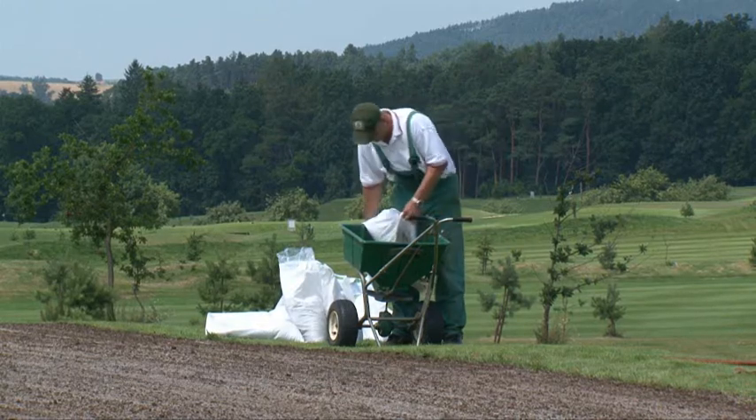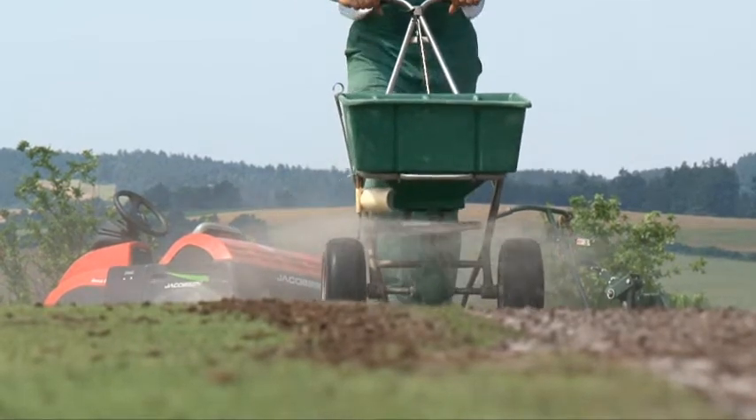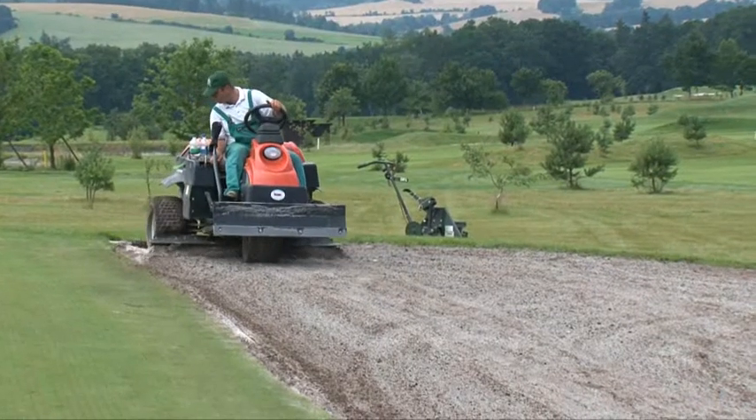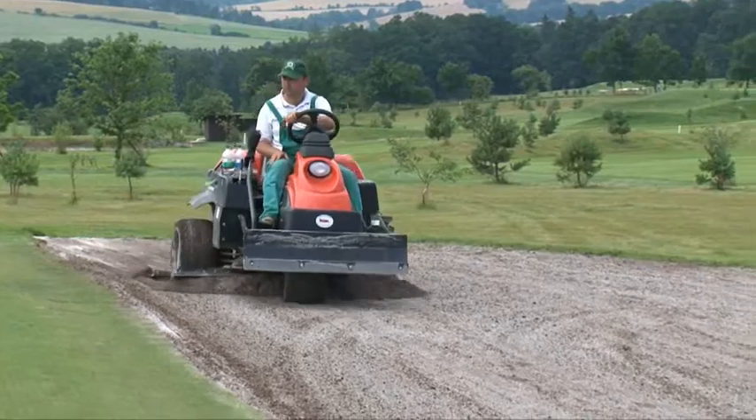The recommended dose of Turf Comp is spread on the prepared surface. Using the appropriate machinery, the product is integrated 5 to 10 cm below the surface.